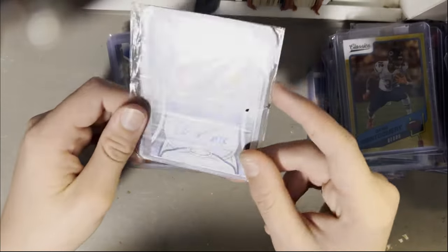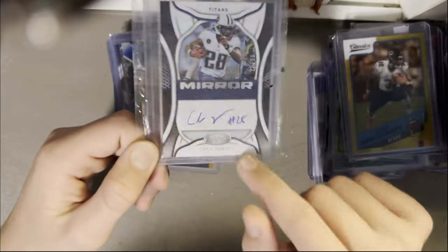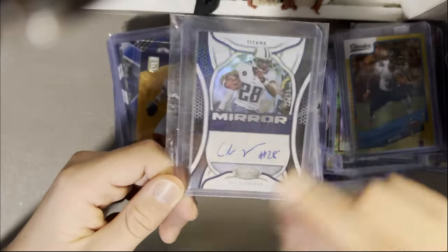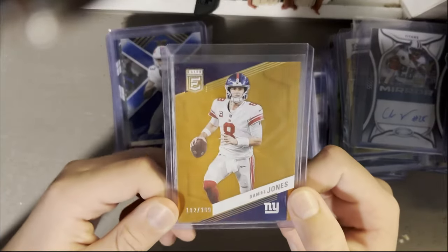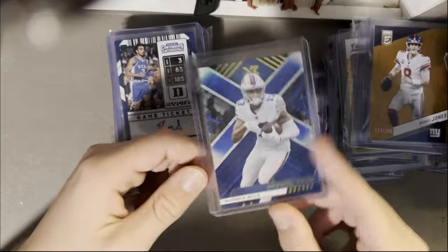Chris Johnson rookie — sick card. Chris Johnson autograph again, not a rookie, out of 99. Danny Dimes — not playing right now, 399. Gabe Davis out of 199.